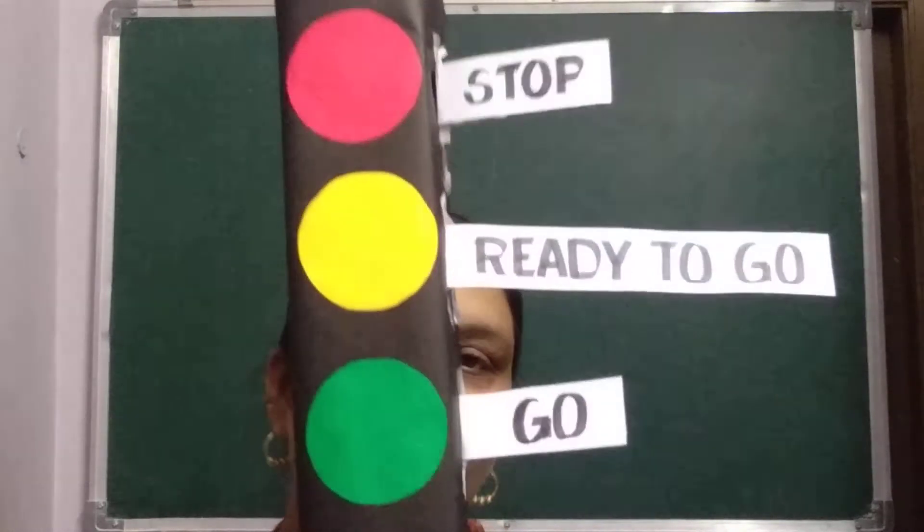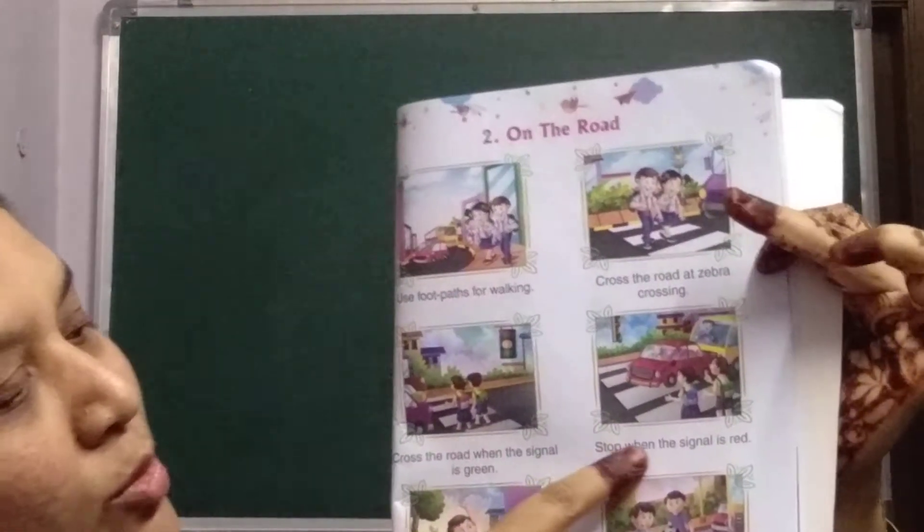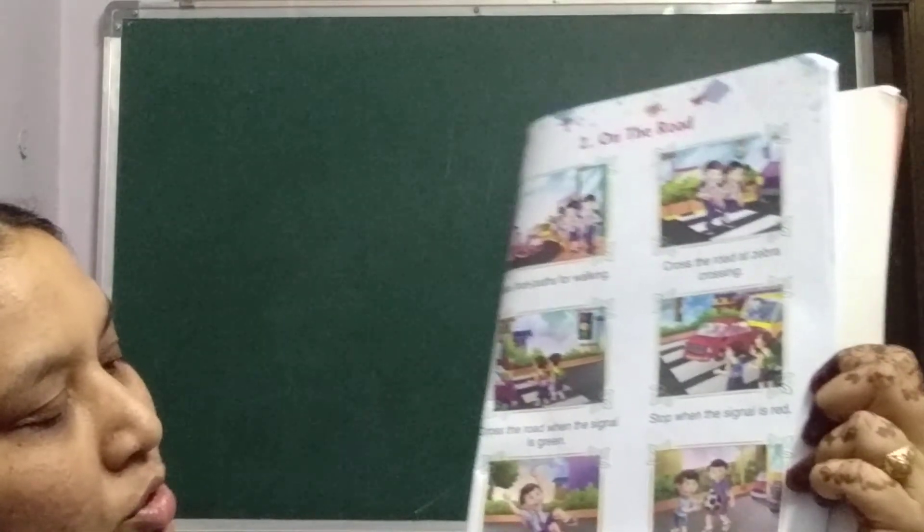You can prepare a model like this traffic signal. Whenever you are going out with your parents on a bike or any two-wheeler, tell your parents to wear a helmet. If they drive a car, they should wear a seat belt. Stop when the signal is red. Do not throw banana peels or anything on the road — use a dustbin. You should never play on the road.